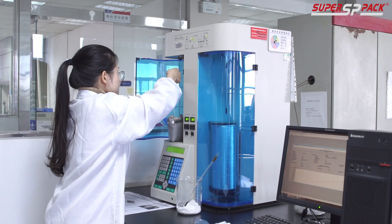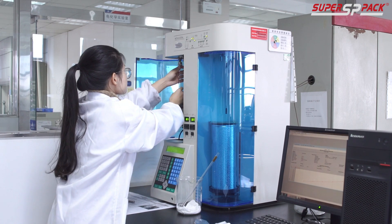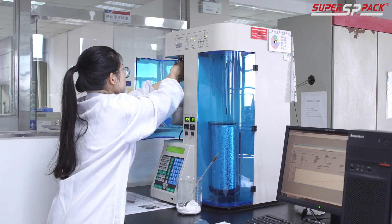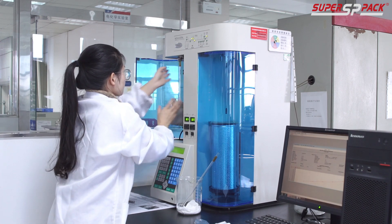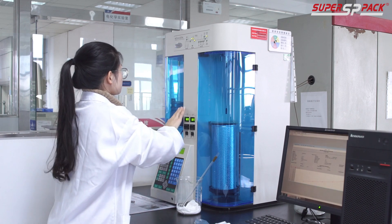Testing is crucial. We conduct rigorous evaluations to ensure our prototype performs flawlessly. From safety checks to performance assessments, we leave no stone unturned. To guarantee quality, we also engage in third-party regulatory testing.